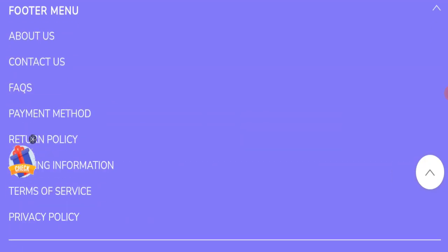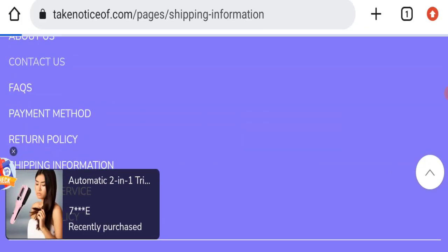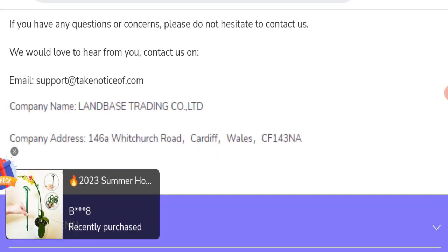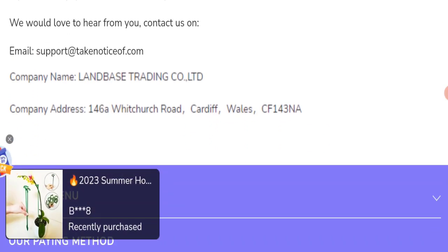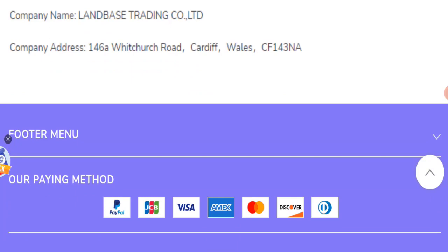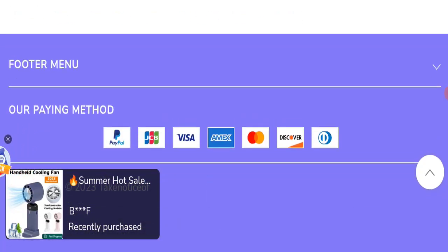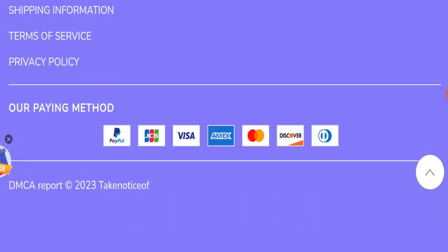Next, we will check the contacts page. They have mentioned their email address as support@takenoticeof.com, which matches the domain name — a good sign. However, they have also mentioned a company address, but the address appears to be totally fake, which is a very negative sign of this website.